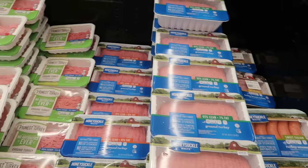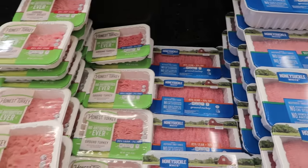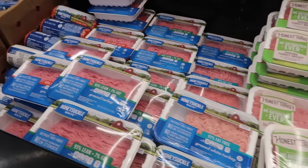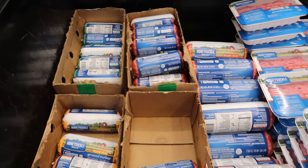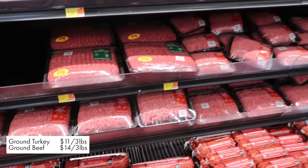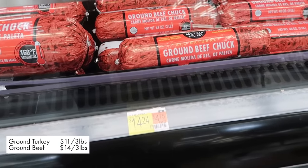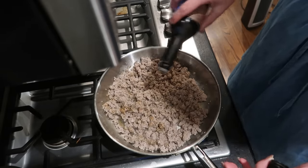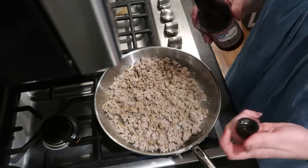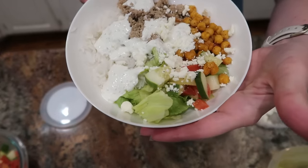You've seen me swap out ground beef for ground turkey many times in budget meal plans. Usually I can get about three pounds of 85/15 ground turkey for $10 to $12, while the same amount of ground beef in 80/20 runs $14 to $15. If you want the ground turkey to taste more beefy, I add a little Worcestershire, and some of you have recommended adding a little beef broth base or bouillon in the beef flavor to make the ground turkey taste more like what you're used to.